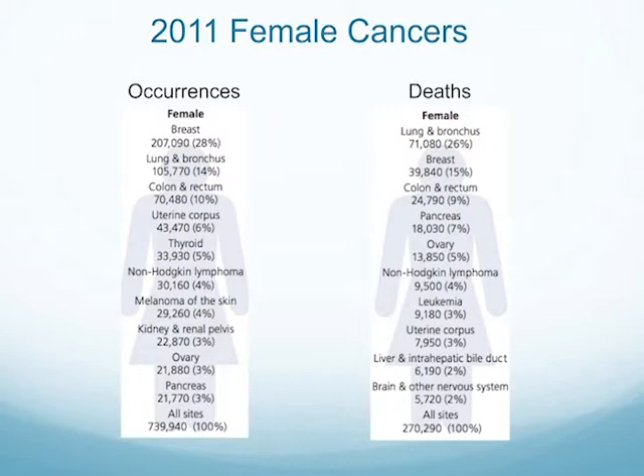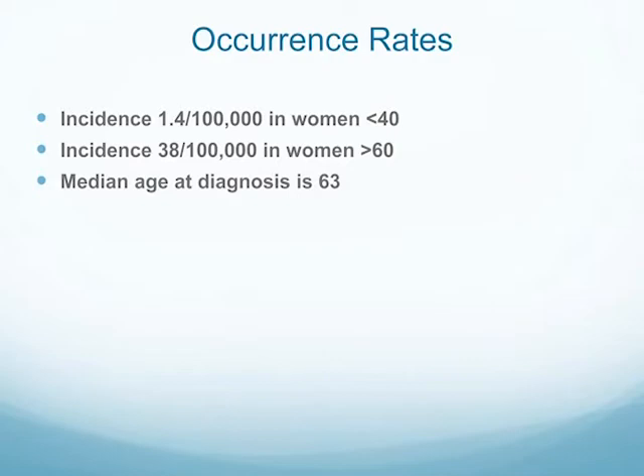Some statistics for 2011: ovarian cancer has about 3% of occurrences for cancers in females, but unfortunately it accounts for 5% of the deaths. We are actively working on that here at McGee. The incidence rate is about 1.4 in 100,000 women under 40. The mean age of diagnosis is 63, and this is for epithelial cancers — the most common type — and these statistics are for that cancer.